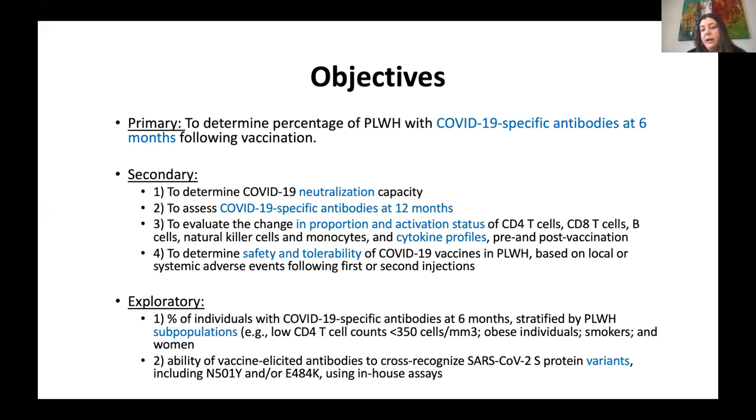Our secondary outcomes include neutralization capacity, durability at 12 months, and examining how proportions and activation status of different lymphocytes change pre and post vaccine, as well as cytokine profiling. We also wanted to look at safety and tolerability based on local and systemic adverse effects. As exploratory objectives, we'll examine specific subsets such as those with CD4 counts under 350, immune non-responders, people who are obese, women, smokers, and antibodies cross-reactive to variants.